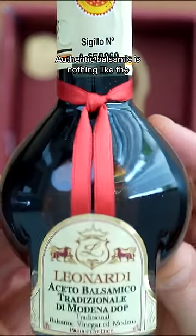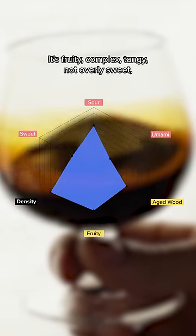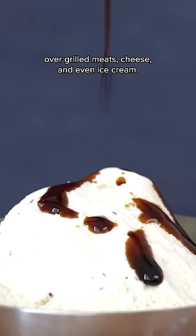Authentic balsamic is nothing like the thin, vinegary stuff in this $3 bottle. It's fruity, complex, tangy, not overly sweet, and has a luxurious texture that's meant to be used as a garnish over grilled meats, cheese, and even ice cream.